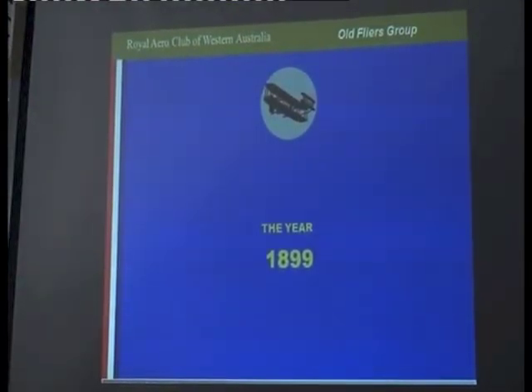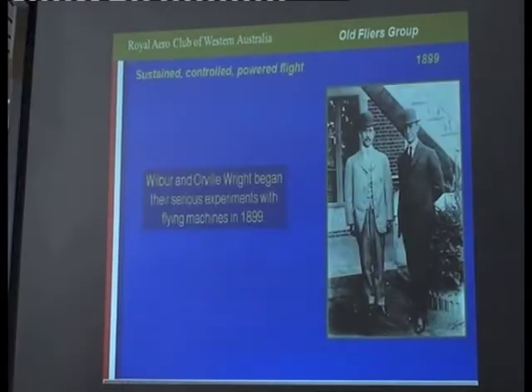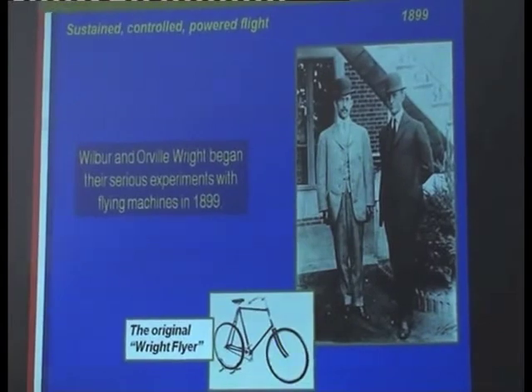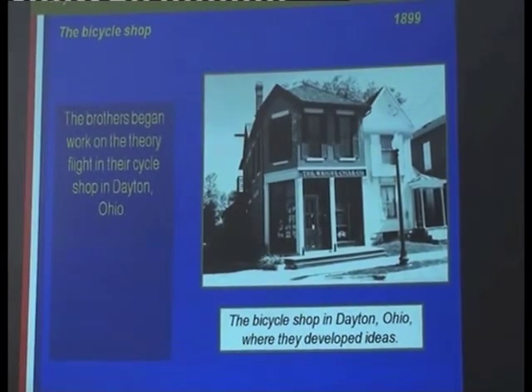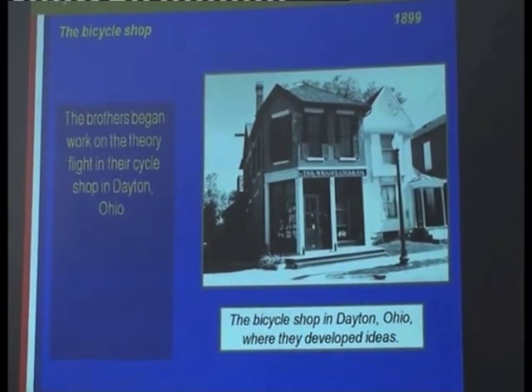The Wright Brothers had played around with flight for a number of years before they really got serious. It was in 1899 that they started to ask some very serious questions about aviation. Not a lot of people know that the original Wright Flyer was in fact a pushbike shop. They worked in their shop, and in those days pushbikes were a breakthrough in technology. People had started to give away the horse and were moving into another means of transport. They employed a number of people in their shop, were good technicians, manufactured bikes and components, sold many bikes, and were comfortably off.